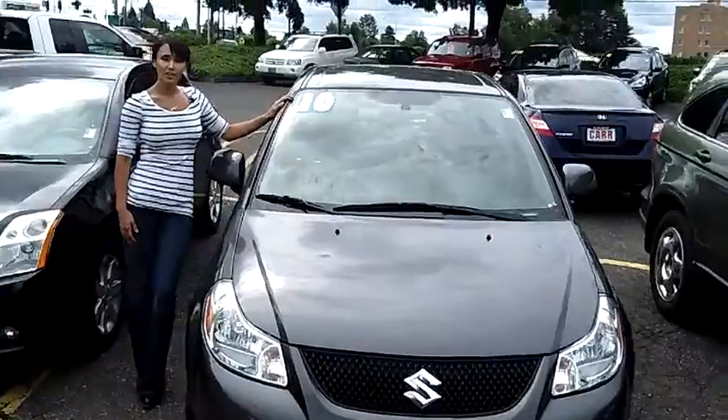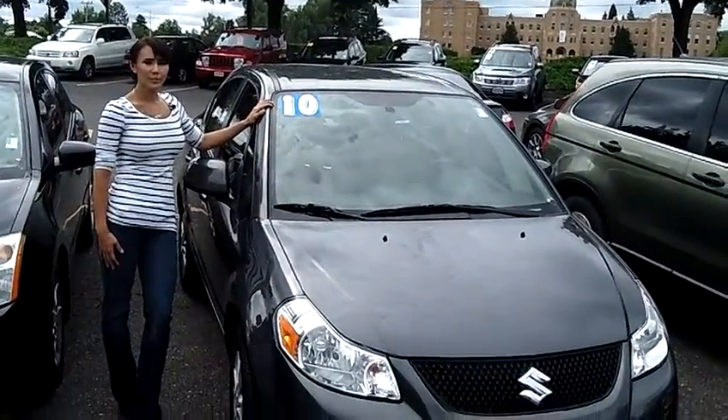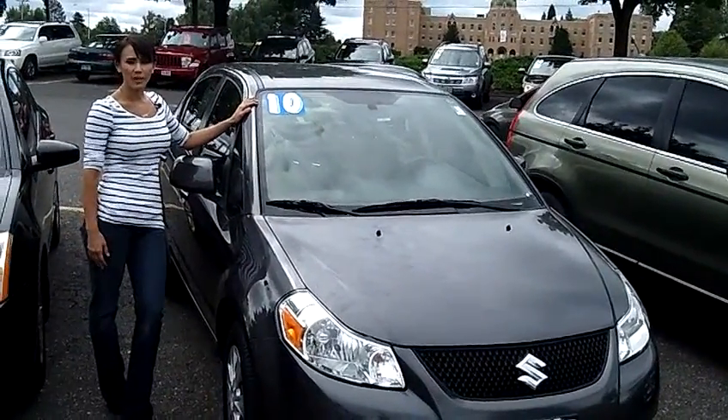If you would like to take a look at this car or take it for a test drive, come on down to the lot. If this is not the right car for you, well we've got plenty of cars to pick from — over a hundred — and sales associates available to help you with your needs.